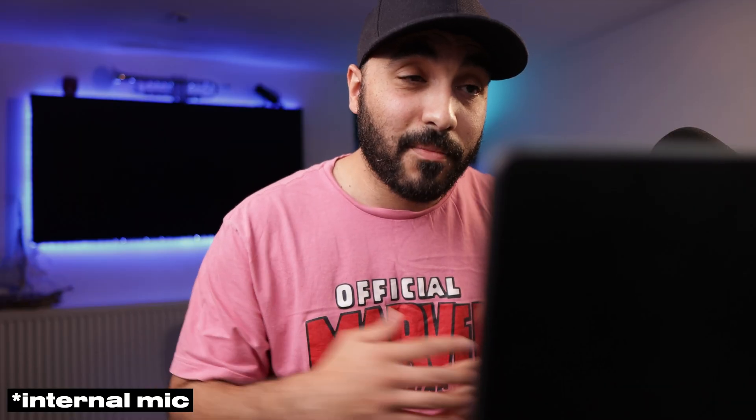Let's put this bad boy to the test. I'll be using my internal microphone and webcam, and let's see if Studio Sound makes it sound any better.